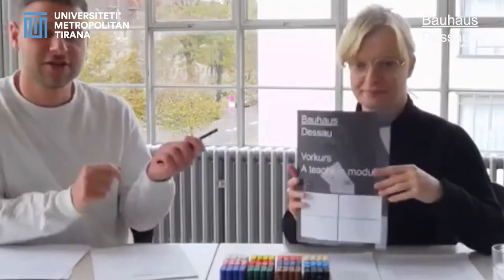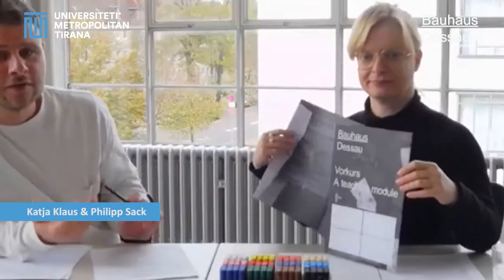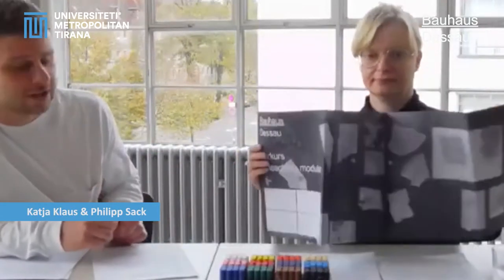The Bauhaus has an excellent reputation in its field that builds experimental sides of education in the arts and in design. Earlier this year, we at the Bauhaus Dessau Foundation compiled this teaching material on the preliminary course taught at the Bauhaus.